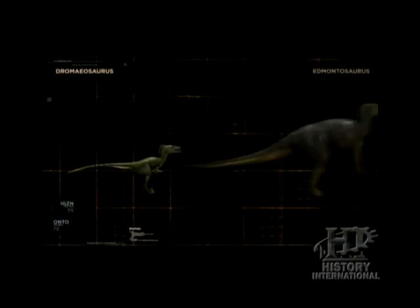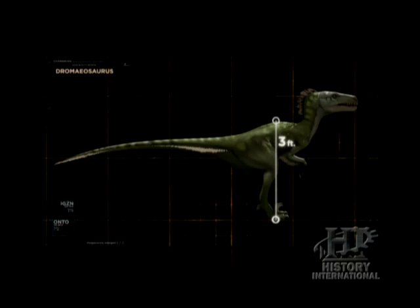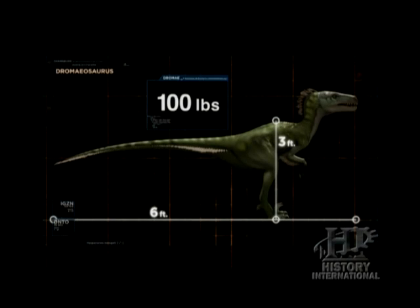These raptors were small compared to most of the dinosaurs they hunted. They stood only three to four feet tall at the hips, were six feet long, and weighed less than 100 pounds.